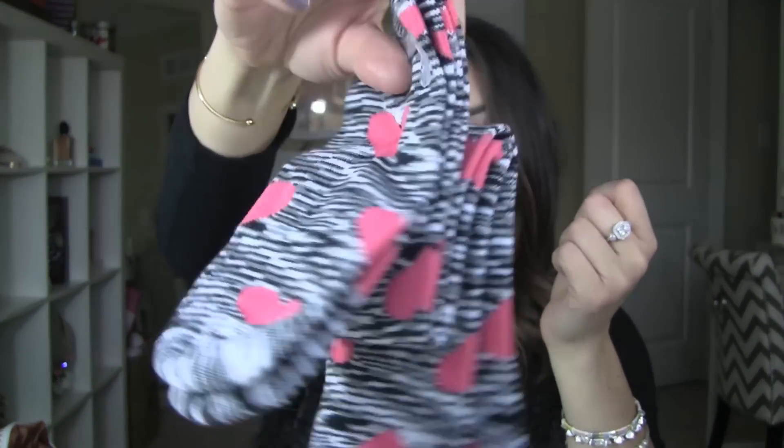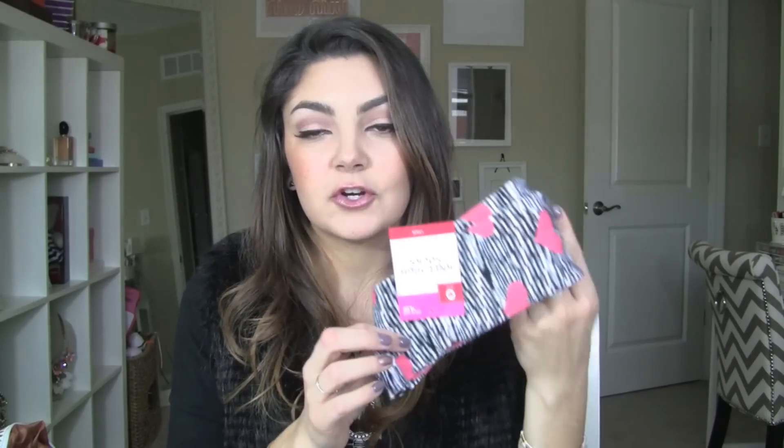I also found these knee-high socks. They're kind of black and white stripe with big pink hearts. I got a couple pairs for Christmas and I absolutely love them, especially for when you're just lounging around the house or at night if you're wearing shorts or a nightgown and your feet are cold. They're just really fun, cute little socks. These are by Exhilaration and they were $4.